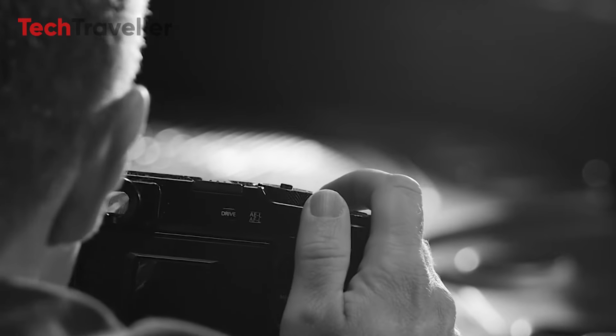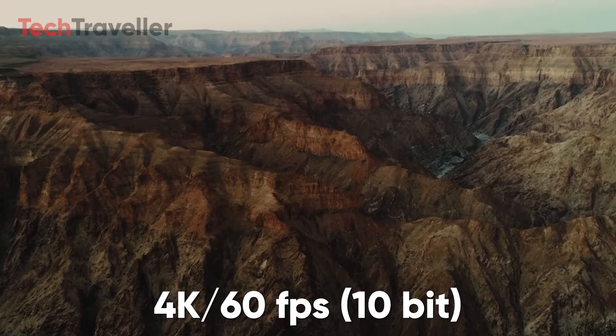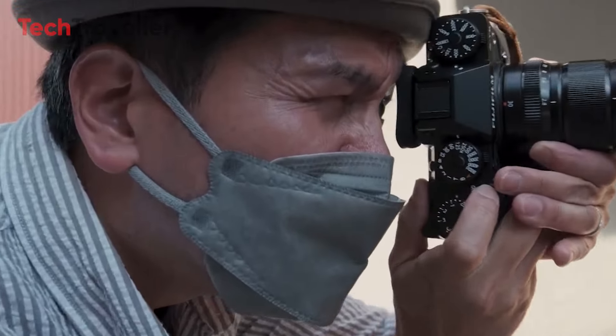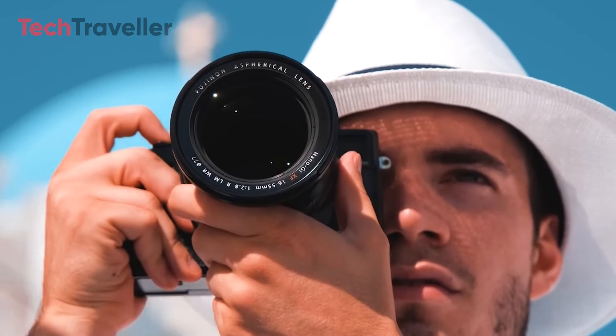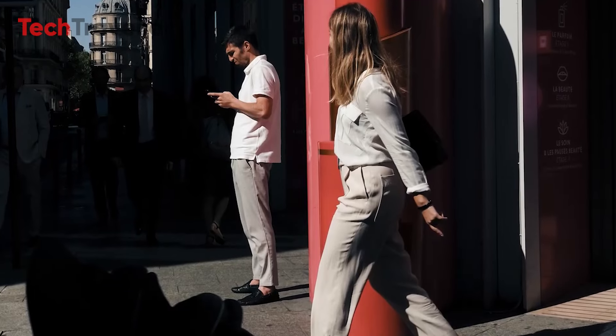The X-Pro4 is anticipated to offer internal 4K video recording at frame rates up to 60fps in a high-quality 10-bit format, ideal for professional videographers. Advanced features such as F-Log and Fujifilm's film simulations may be included for high-quality footage straight from the camera. A much-anticipated 7-stop in-body image stabilization system should ensure smoother handheld video and sharper still images.